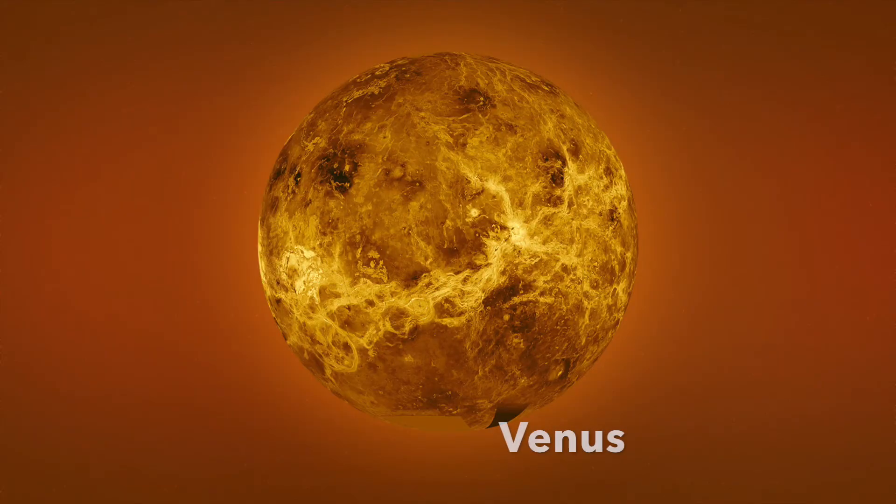Venus is the second planet out from the Sun. Venus is the hottest planet in the solar system, with a surface temperature of over 878 degrees Fahrenheit. Venus shines like a star in the night sky because its thick atmosphere reflects sunlight amazingly well.